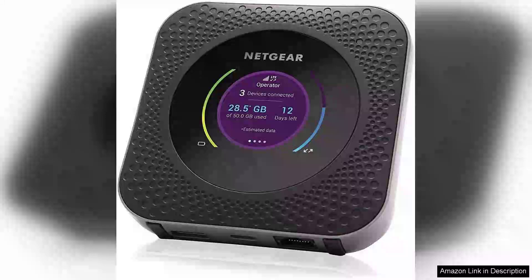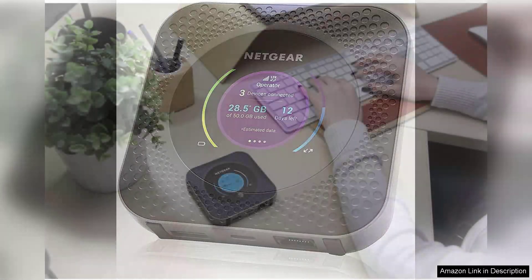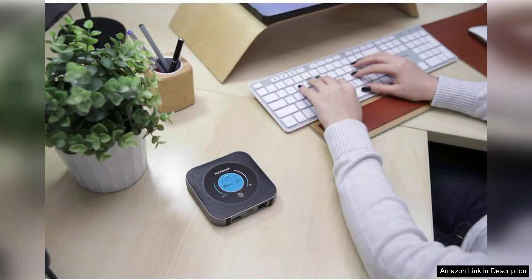The Netgear Nighthawk Mobile 4G LTE Wi-Fi Hotspot MR1100-100NAS is a powerful device designed for those who need reliable internet connectivity on the go. This compact hotspot delivers impressive performance, allowing users to connect up to 20 devices simultaneously with speeds of up to 1Gbps.